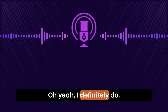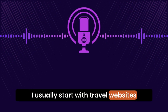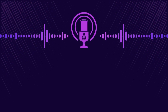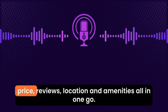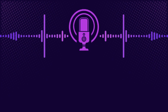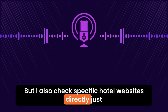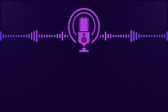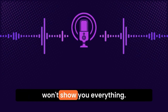Oh yeah, I definitely do. I usually start with travel websites or apps like Booking.com or Expedia. They're super handy because they let you filter based on price, reviews, location, and amenities, all in one go. But I also check specific hotel websites directly, just in case they have some exclusive deal or perks. Sometimes those third-party sites won't show you everything.